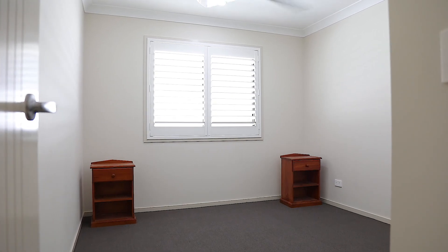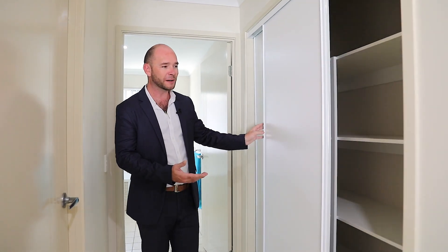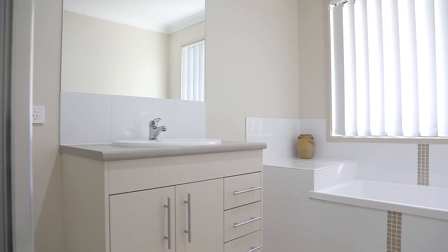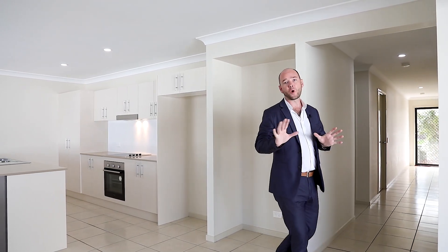The second and third bedrooms are great sizes and also feature the brand new carpet and plantation shutters. The home features loads of additional storage options like this one. And the main bathroom is huge, in as-new condition. There's brand new LED lighting right throughout the home.